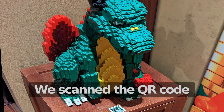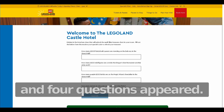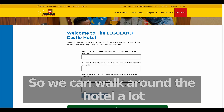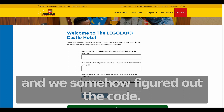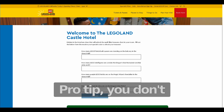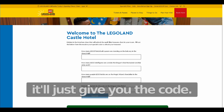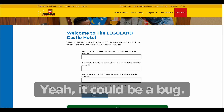We scanned the QR code and four questions appeared. So we can walk around the hotel and figure out the code and press submit. Code tip: you don't have to answer anything — you can just press the submit button and it'll give you the code. Yeah, it could be a bug.